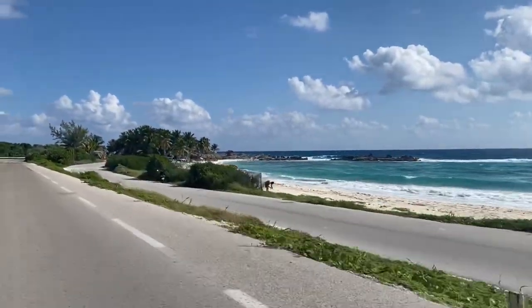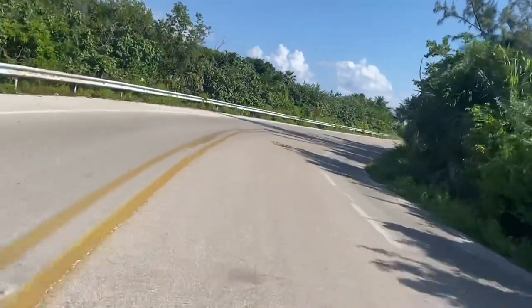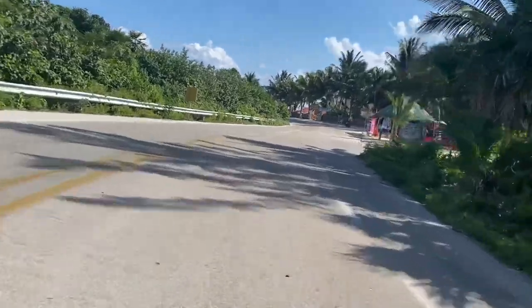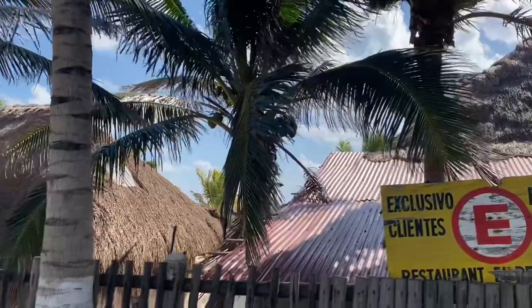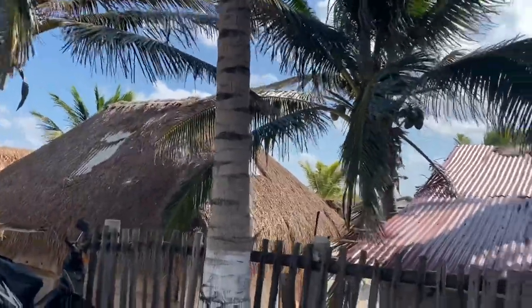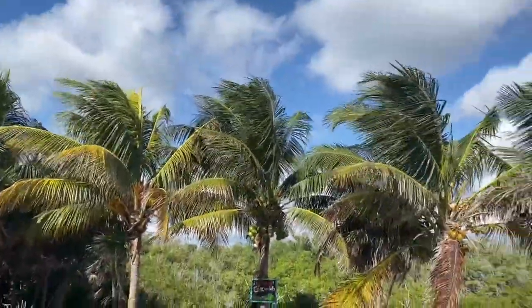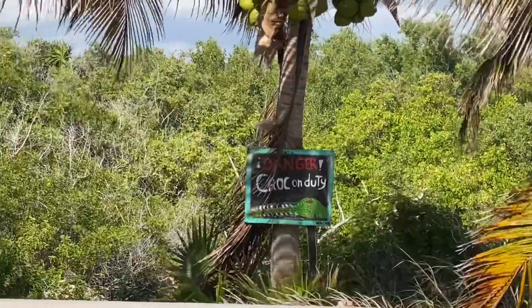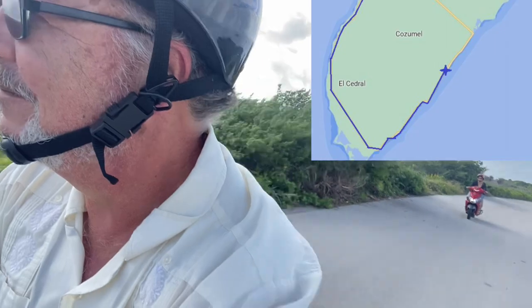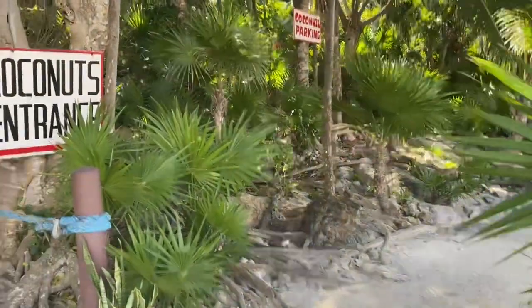It was about right here where we hopped on the C1 and started looking for a restaurant. Around this corner we spotted the El Pescador restaurant and pulled over. Turns out they were closed. This turned out to be another lucky break for us though — if El Pescador's had been open we wouldn't have stopped at Coconuts.